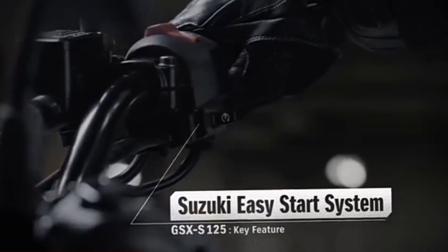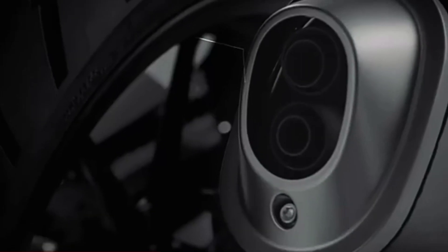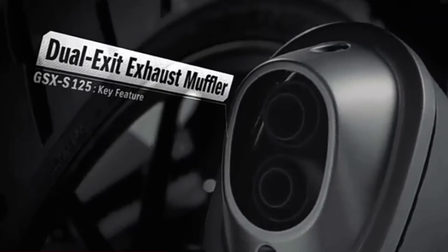The GSX-S125 features some of our most advanced rider technology, including a shutter key lock system and Suzuki easy start system.